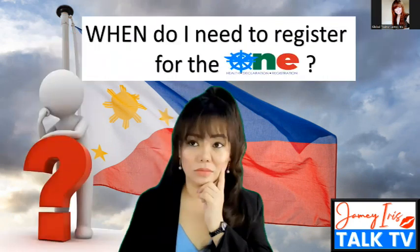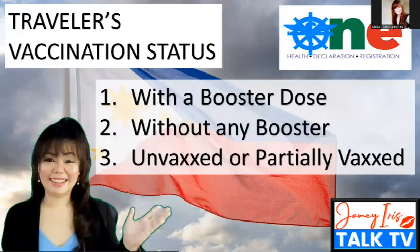When do I need to register for the One Health Pass? When answering this question, we have to take into consideration your vaccination status as a traveler. Numbers one and two will be applicable for you as a foreign passport holder, while number three will only be for Philippine passport holders.